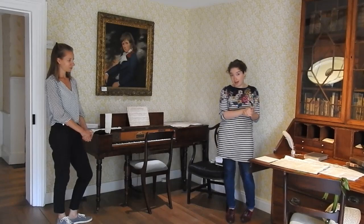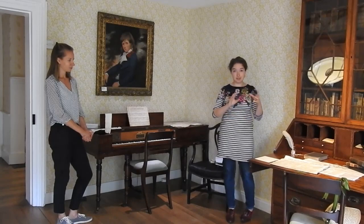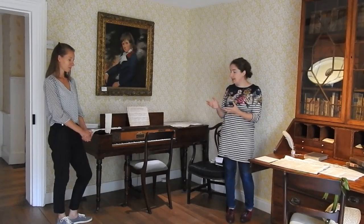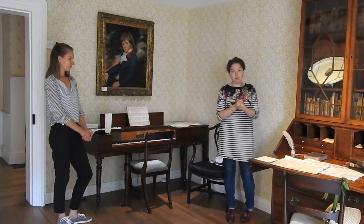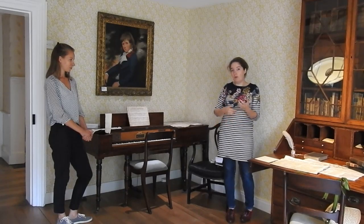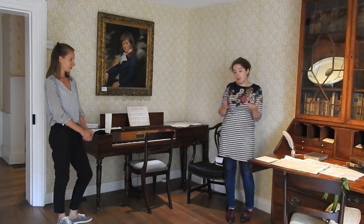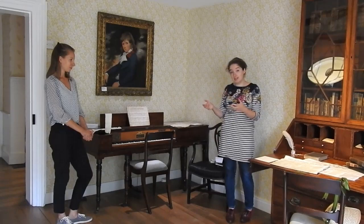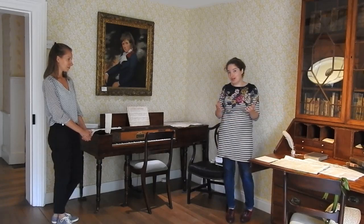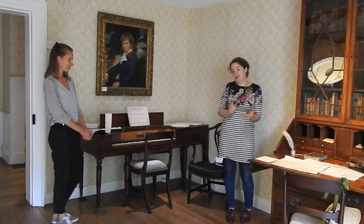Then her father retired from being a vicar and they left Steventon, her childhood home. Over the next few years the Austen family wandered — they lived in Bath, they stayed with friends and family, her father died — and then in 1809 they came here to Chawton Cottage. From there we see a real resurgence of Jane's writing. It's an incredibly creative time for her: she goes back to things she would have written near this bookcase and also creates extraordinary new novels.